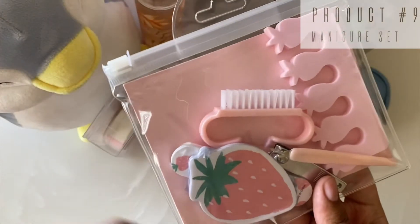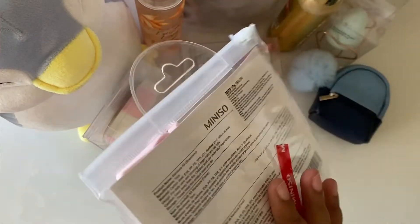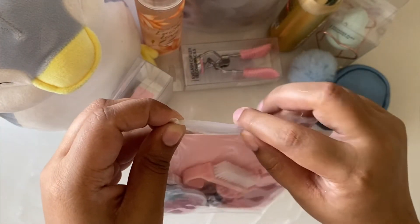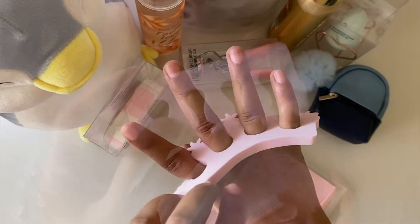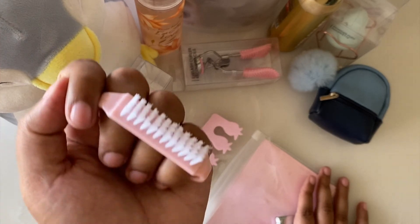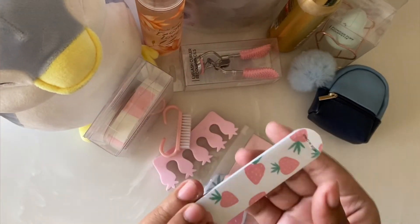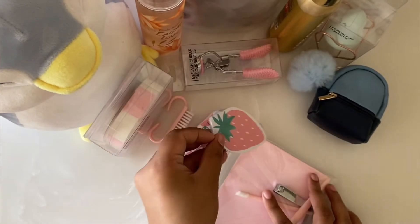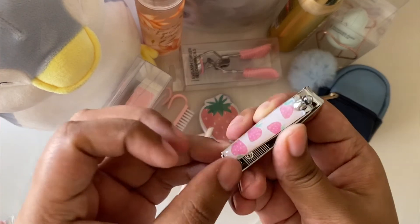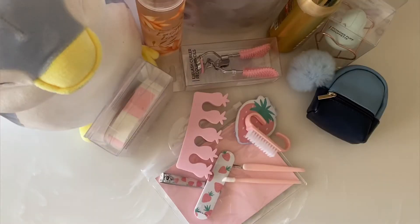The next product is this nail kit set. It includes: a nail separator, a cuticle brush with a handle, a nail filer, a nail buffer, a cuticle pusher, a nail clipper and nail cutter, and a cuticle trimmer. That's seven products in just 190 rupees — I think it is a really good deal and plus it is really cute.